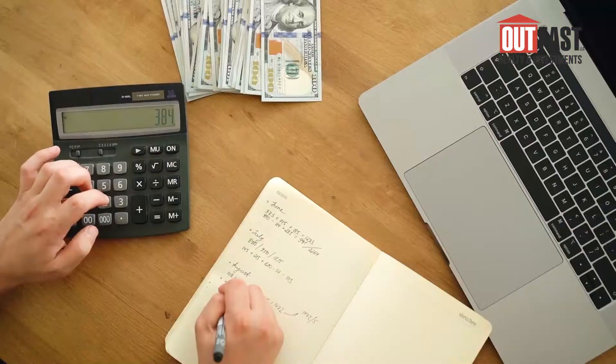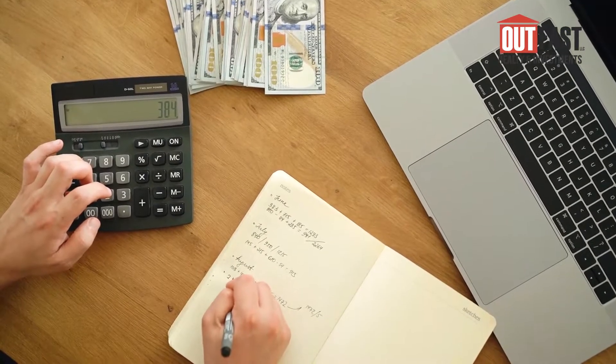That'll give them the idea of what kind of loan options are available to you and what may be the best route to take.